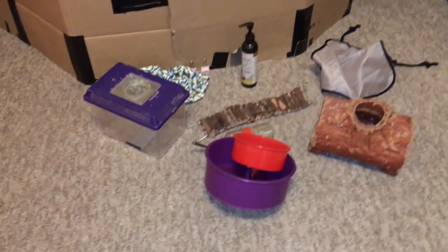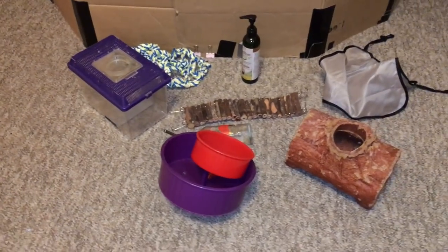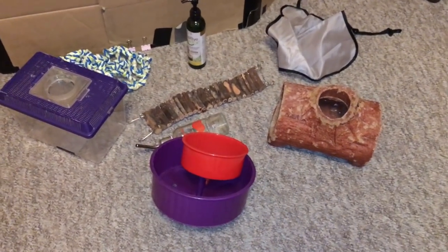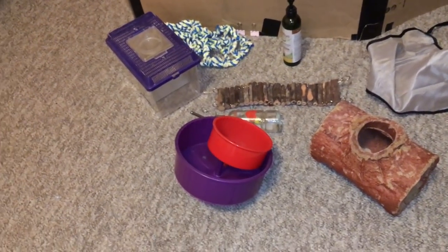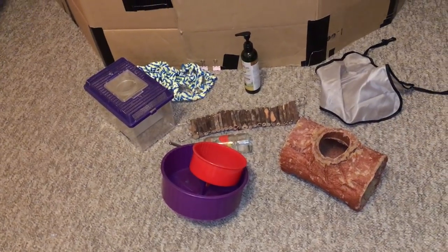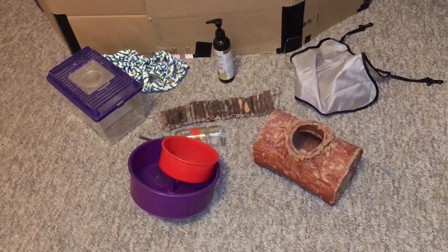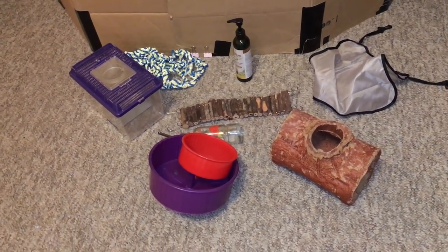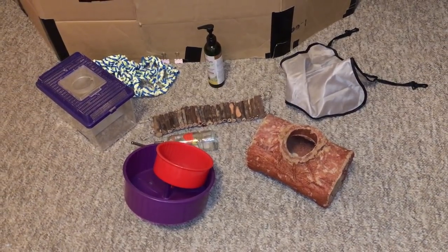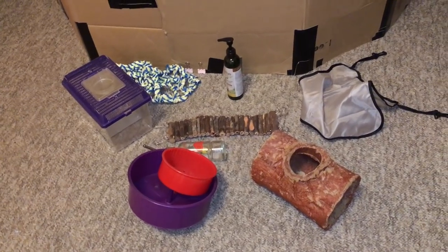So those are all the items that I regret buying. Some of them are kind of useful, and I know some people have had good experiences with some of these — I'm not saying they're all terrible in general, just that my experience with them was not so good. Anyway, thank you guys for watching and I hope you enjoyed this video. You can check out my rat website at www.rattricks.weebly.com — link in the description. I hope you guys have a great day and I hope to see you next time. Bye!